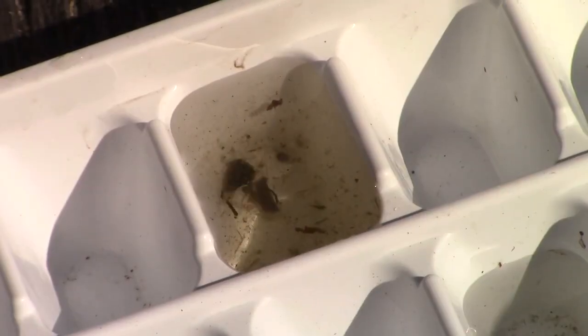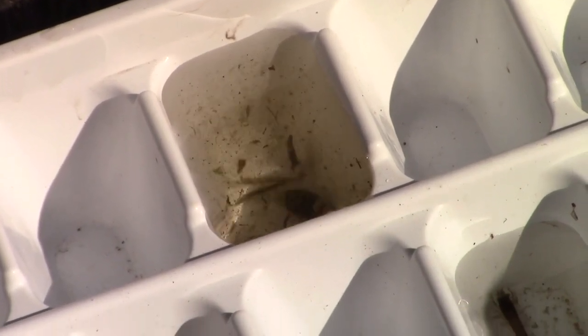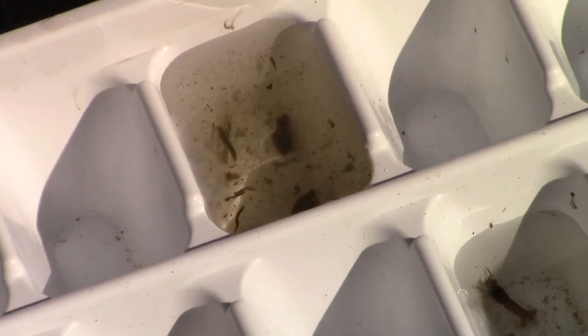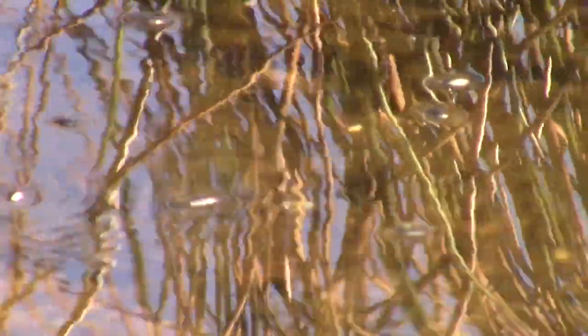This macro invertebrate is called a whirligig beetle. It uses its large back legs to swim fast in circles, which confuses its predators and prey. It has two sets of eyes — one to see above the water and one set to see below. It carries a large bubble of air on the end of its abdomen so that it can breathe under the water.